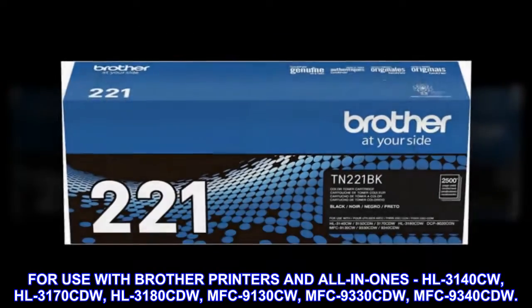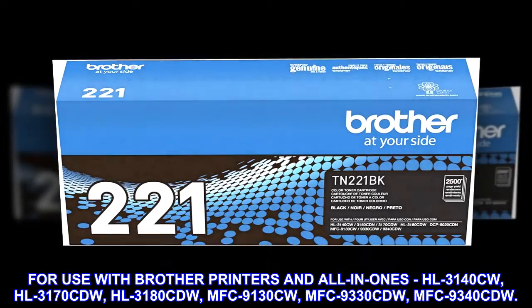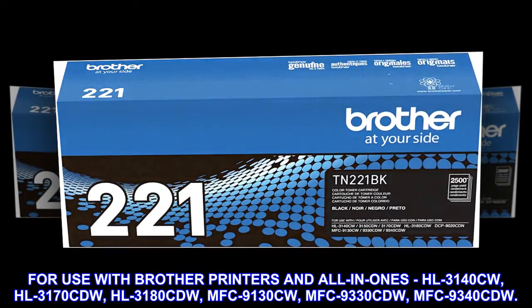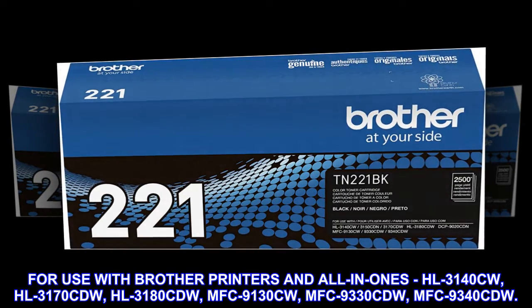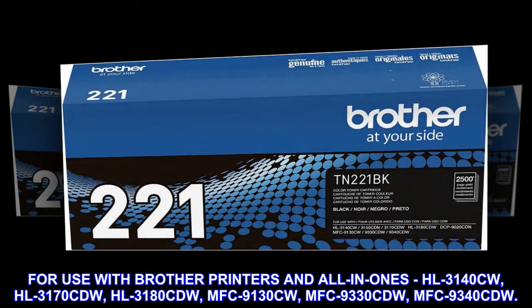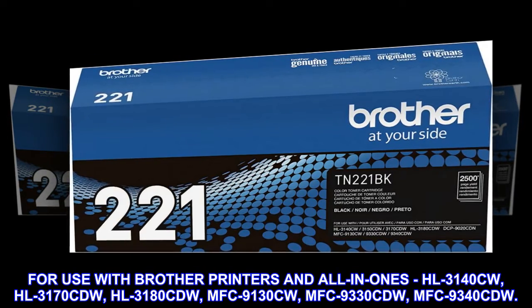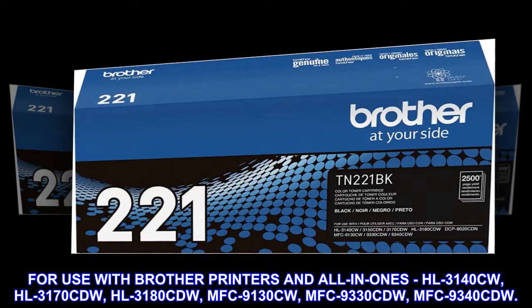For use with Brother printers and all-in-ones: HL3140CW, HL3170CDW, HL3180CDW, MFC9130CW, MFC9330CDW, MFC9340CDW.